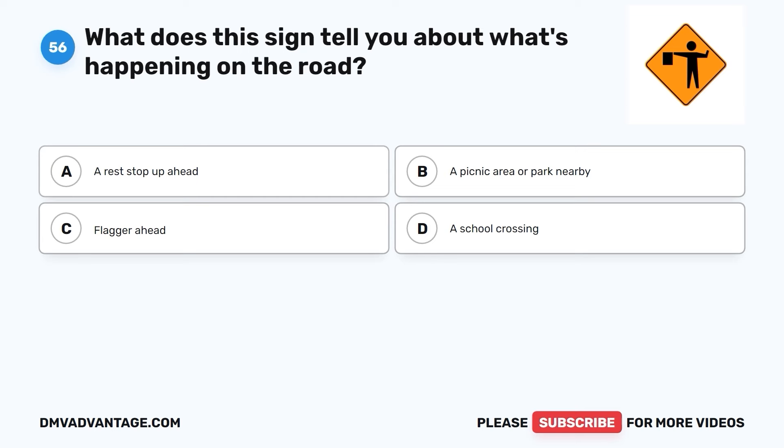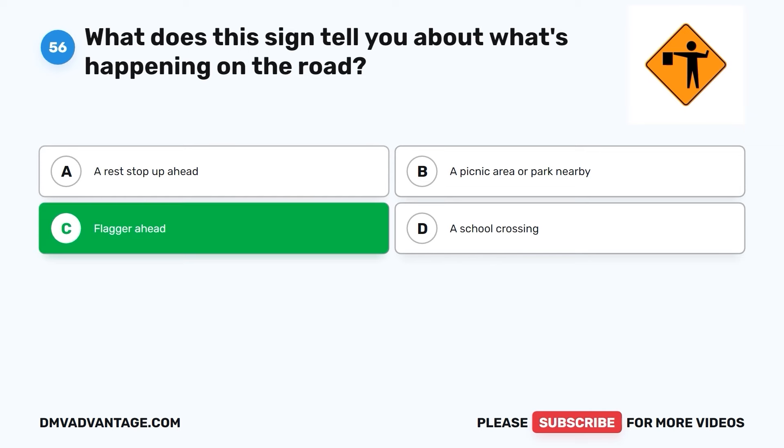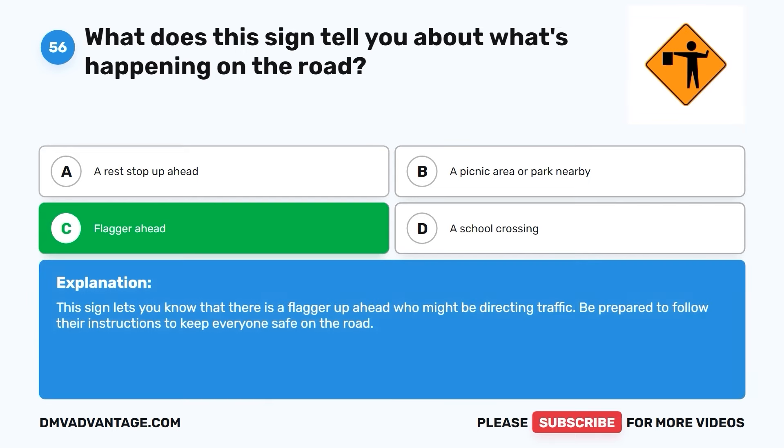Question fifty-six. What does this sign tell you about what's happening on the road? A. A rest stop up ahead. B. A picnic area or park nearby. C. Flagger ahead. D. A school crossing. The correct answer is C. Flagger ahead. This sign lets you know that there is a flagger up ahead who might be directing traffic. Be prepared to follow their instructions to keep everyone safe on the road.